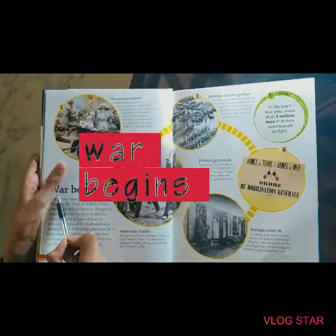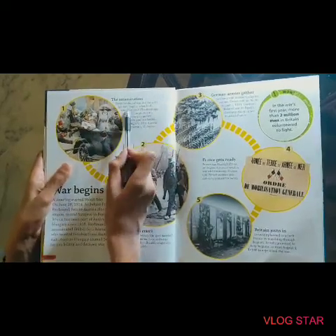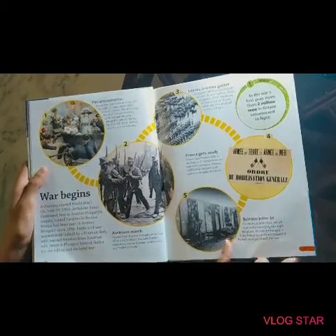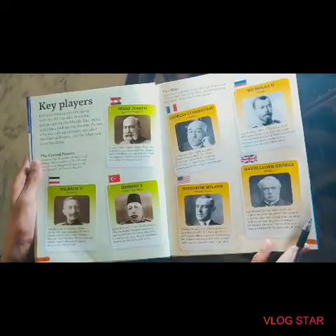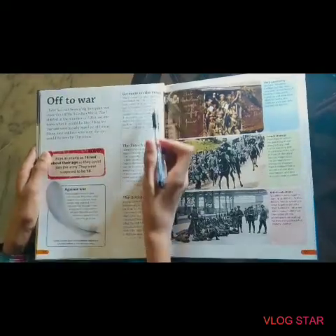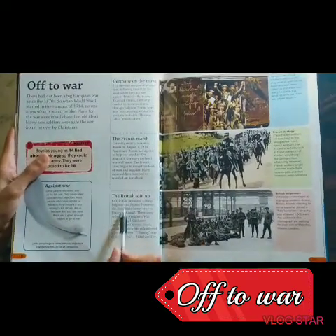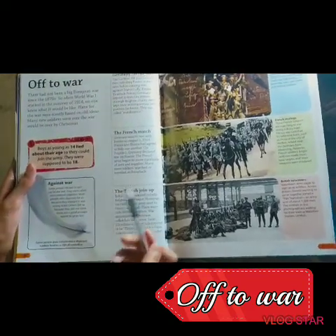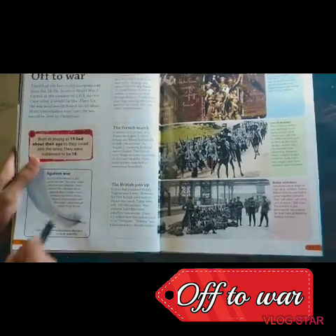The war began with the assassination of Franz Ferdinand in his car with his wife — they both died — and then the war began. And off to war: here you can see the Germans prepare for battle and go towards the war. The French and the British joined the war. The people who didn't want to join the army were given a symbol of a white feather — like they were cowards.